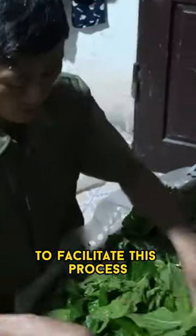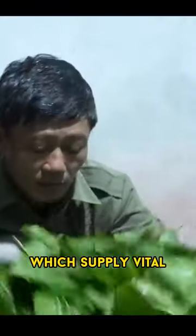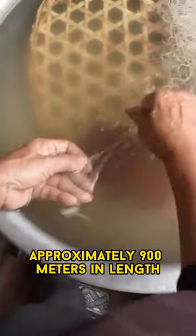To facilitate this process, silkworms are carefully nurtured and fed a diet of mulberry leaves, which supply vital nutrients for their growth and silk production. Each cocoon holds a single, continuous silk filament, approximately 900 meters in length.